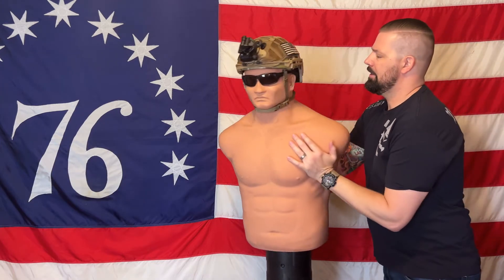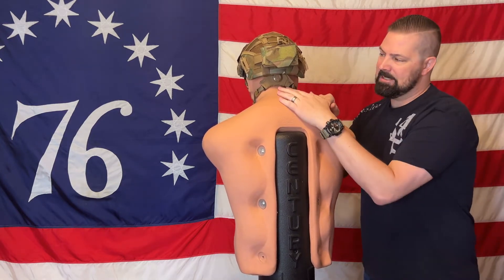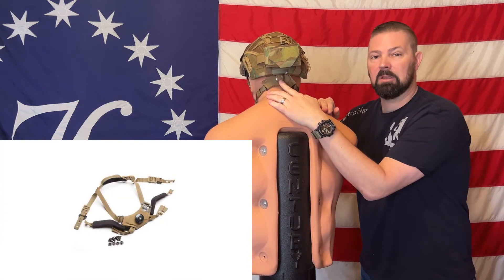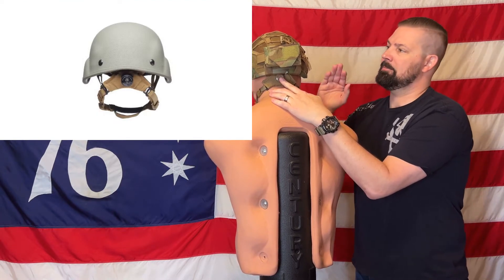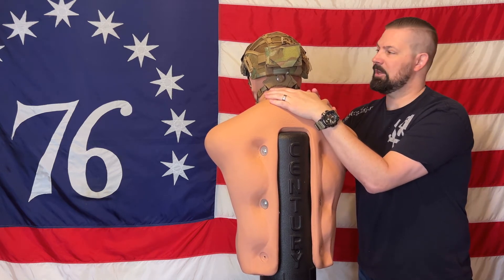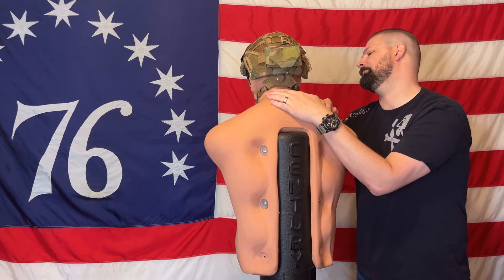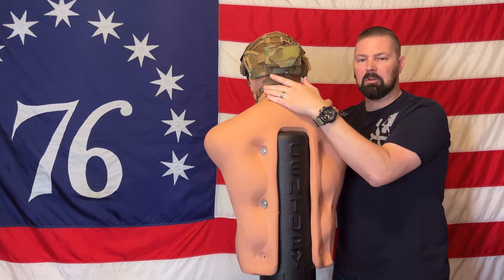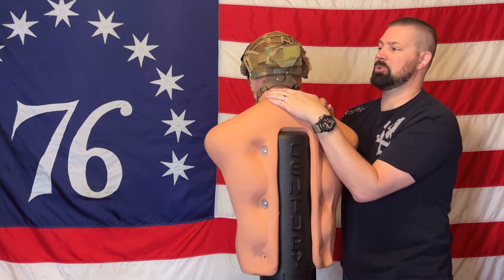On the back I went with a Team Wendy ratchet system, and by far this is one of the biggest upgrades you can do for your helmet. I've seen a couple of Hard Head Veterans helmets come with this, but mine did not, so I went ahead and added it. The ratchet system was a little over a hundred dollars and took about a half hour to put in — it's one of the best upgrades you can do.